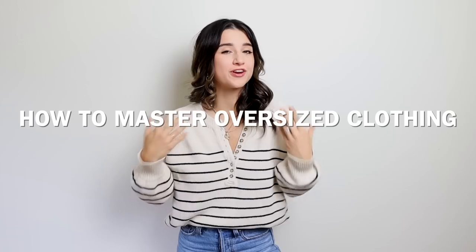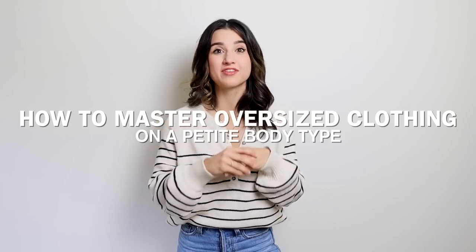Hi guys, today's video I'll be sharing ways to master oversized clothing on a petite body type. I have 11 different tips for you guys. I'll be sharing examples on myself and some quick tips on how to pull off more oversized pieces. These tips are truly incredible — I've learned these throughout the years of styling and dressing myself and finding ways to flatter my body type. I'm so excited to share these tips with you guys.